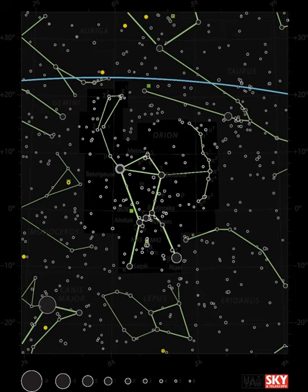Searches for companions to the star, among many other stars, were ongoing throughout the last century. HD 43587 did not seem to have a variable radial velocity or much variability in its astrometry, which would indicate that it had a close companion.